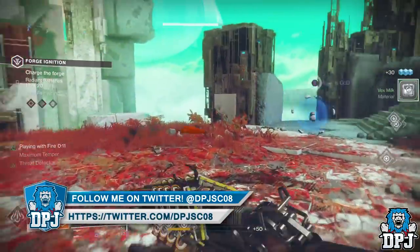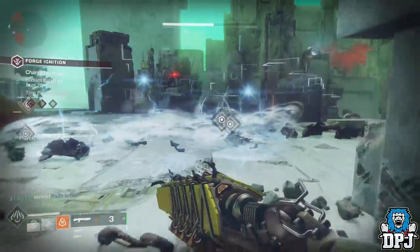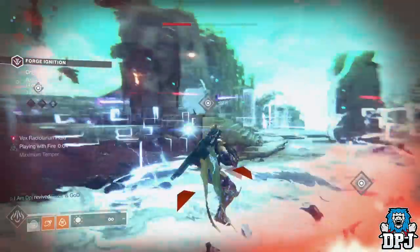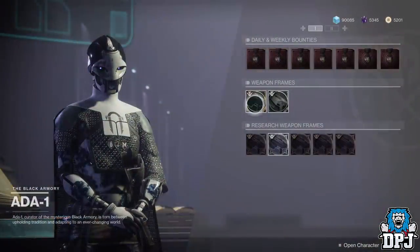Now upon first completing the forges each week, you are rewarded that powerful weapon frame for whatever forge you are doing. But upon completing that frame, the only other way of getting these powerful weapon frames is from Ada-1, and they cost Ballistic Lugs.